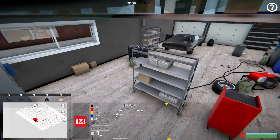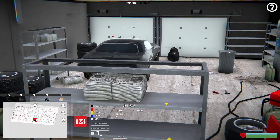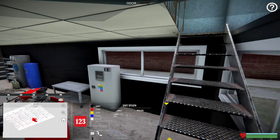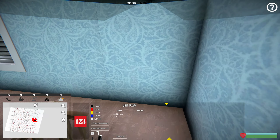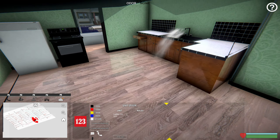Sounds like it might be downstairs. Doesn't look like it. But I did notice the car looks like it has water on it, so it looks like it might be directly above in the kitchen. Yep, we can see a puddle accumulating here.